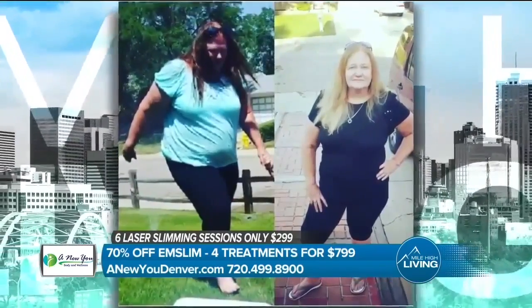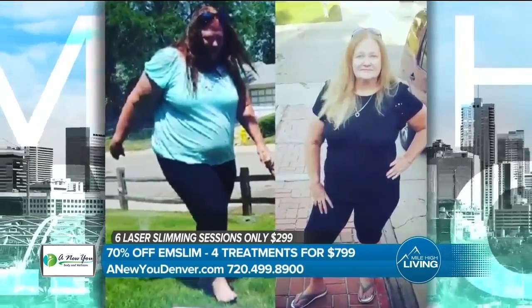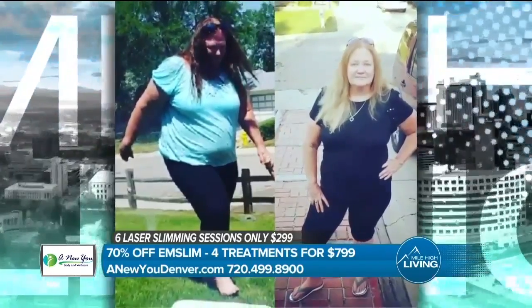A New You is a full med spa offering a wide range of services, including teeth whitening, miraDry treatment for hyperhidrosis — excessive sweating under the arms — and various body tightening treatments. Visit the website for the full list.